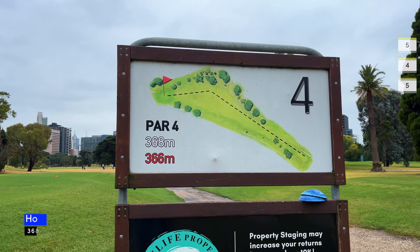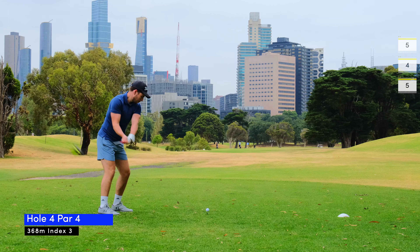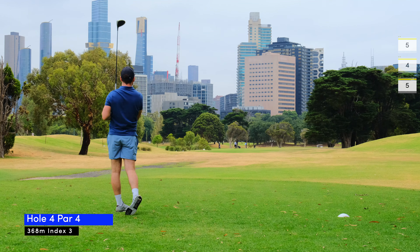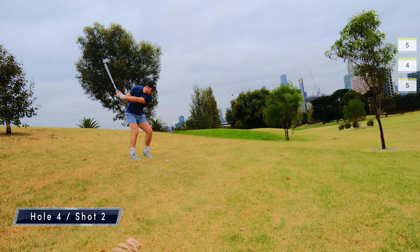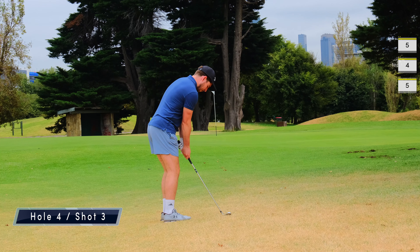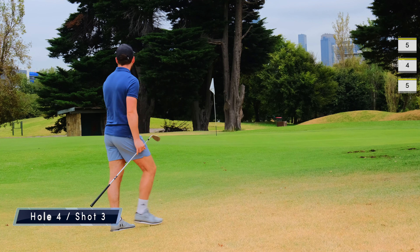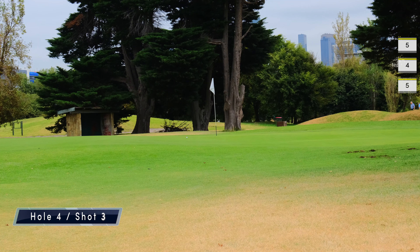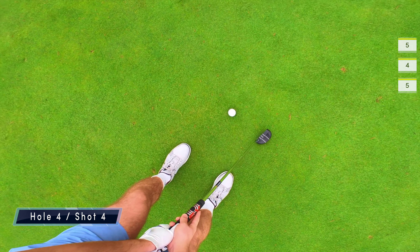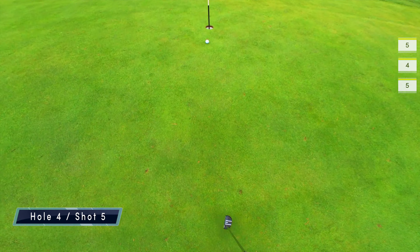Hole four is a par four, 368 meter dogleg right. Like the last hole I pull it left and end up in the rough with the trees in my way. I set myself up for another chip which actually goes pretty close and leaves me with another bogey.